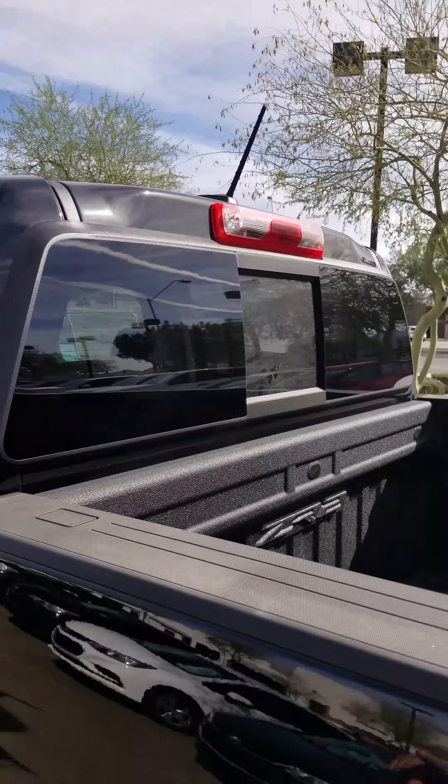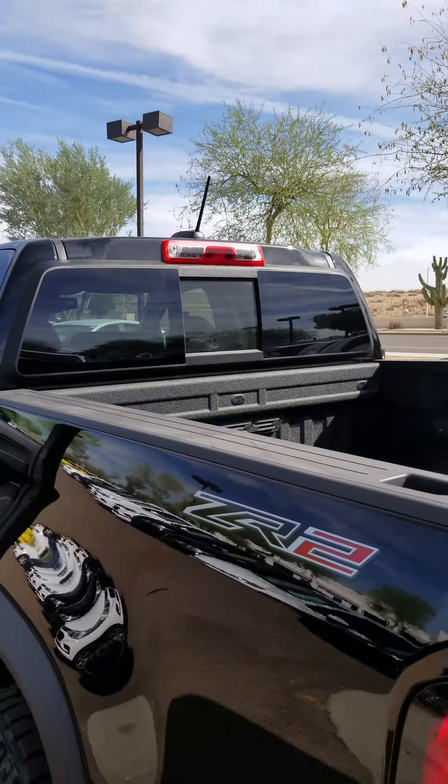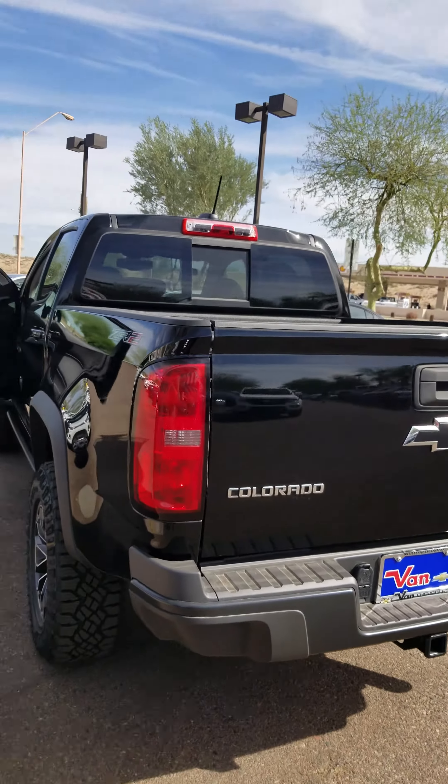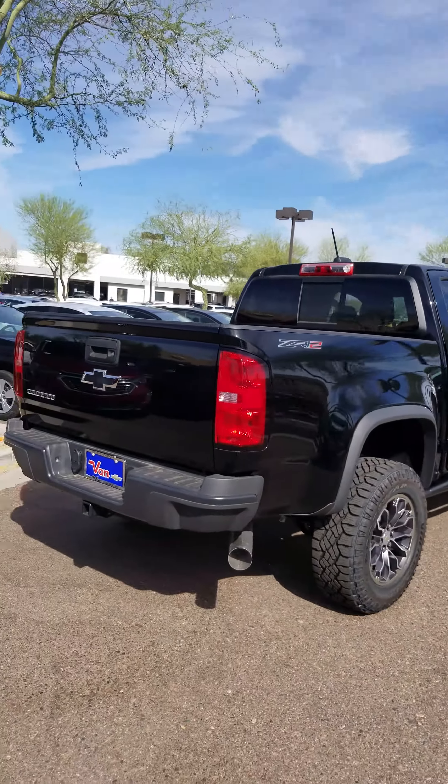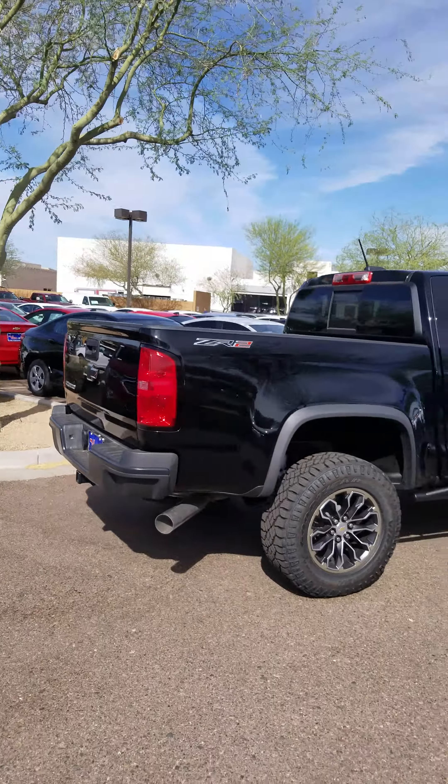On the back you have that rear sliding window — ZR2 version. Looks so nice in black. That big exhaust pipe for your diesel.